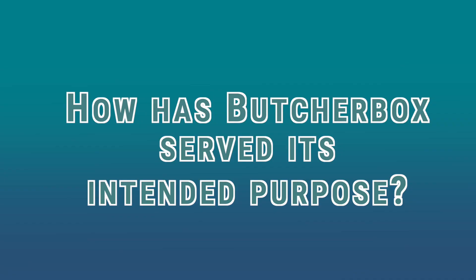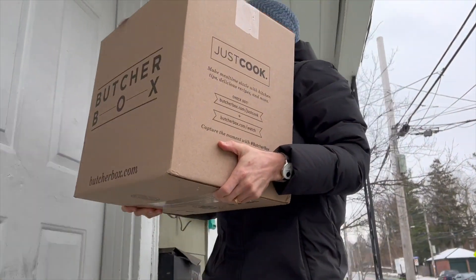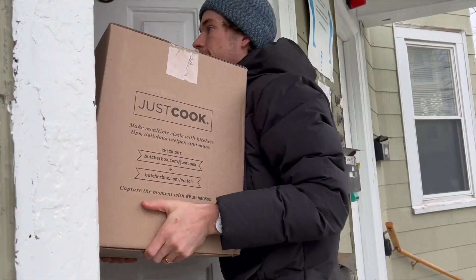As for ButcherBox, how has it lived up as a high-quality meat delivery service? I have been an on-again, off-again customer of ButcherBox for a few years. I was very recently on, but now I'm making a transition, which I'll share more about later on. But here's a little how ButcherBox works, and in that, I'll share my strategy as I've seen it to get the most out of it.